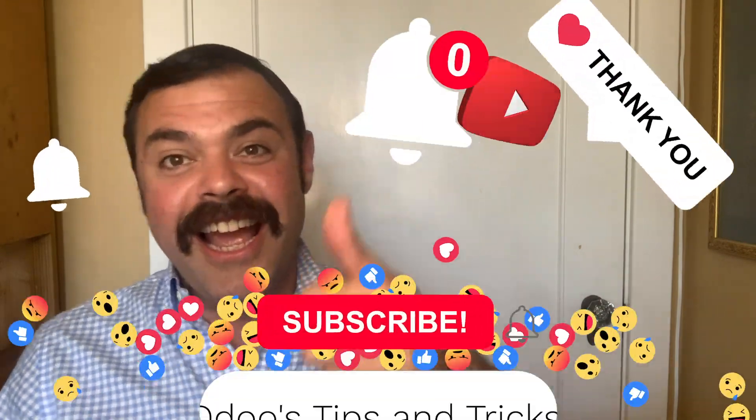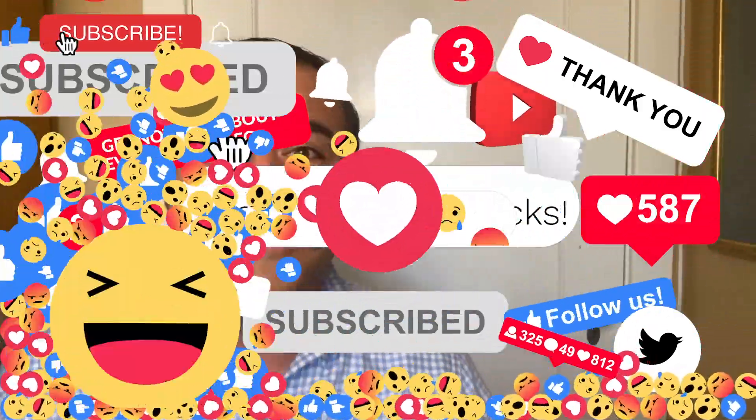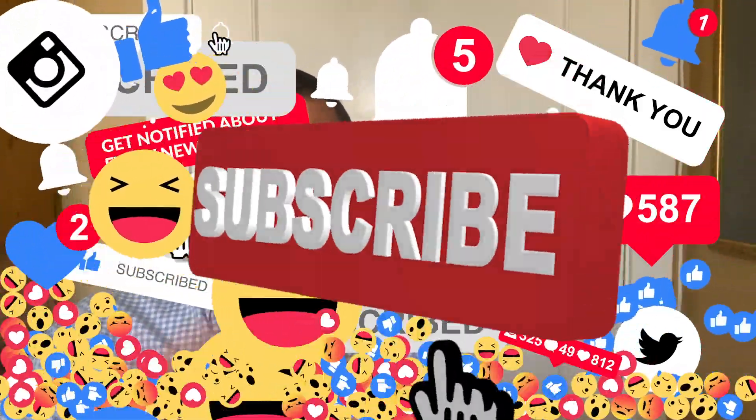Next time on Odoo's tips and tricks, we will conclude our series with a final tip for a successful software change strategy, as well as some final thoughts. If you would like to learn more about how an Odoo business analyst can help you better understand the challenges of adopting new software, please get in touch with us directly. Thank you so much for tuning in today, and remember to like and follow to get the latest videos and content on all things Odoo. Stay healthy out there, and Odoo it all!